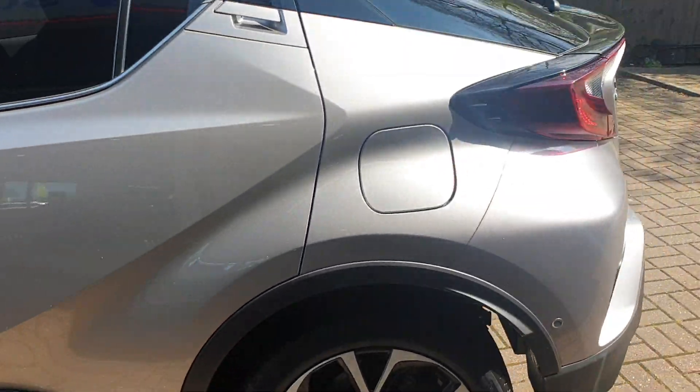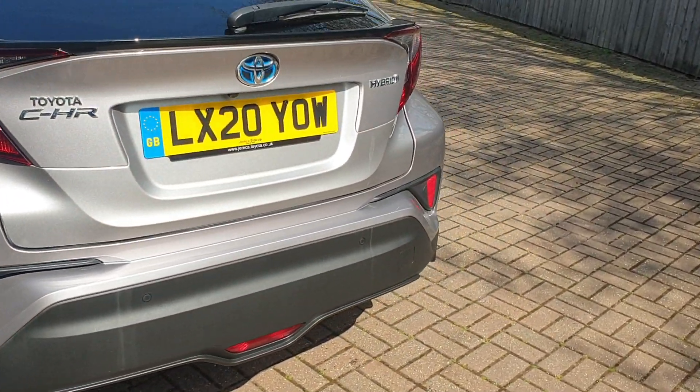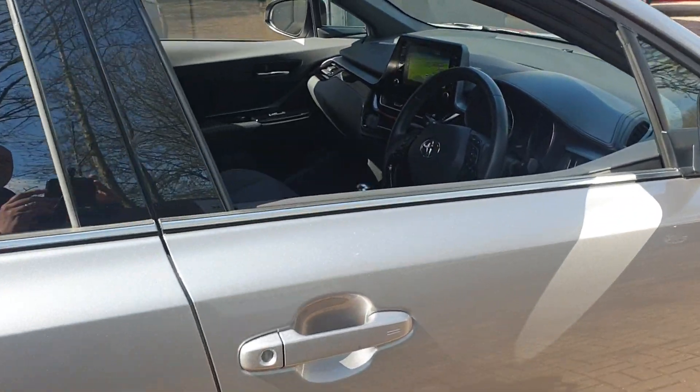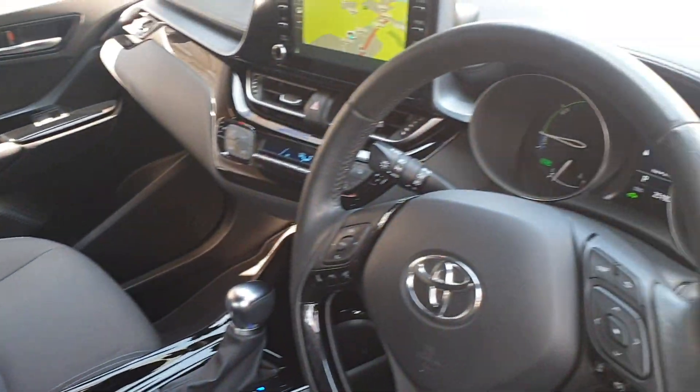It comes with diamond cut alloys, front and rear parking sensors and a rear parking camera, built-in sat nav, the JBL stereo, multi-functional steering wheel, stop-start engine button, and electric mirrors.